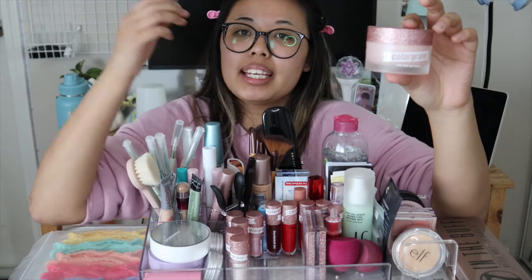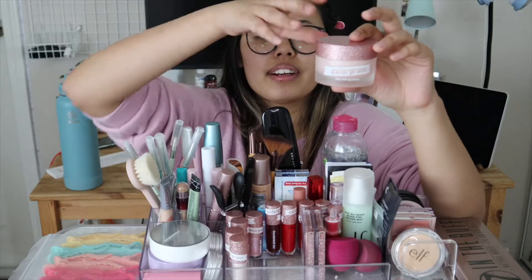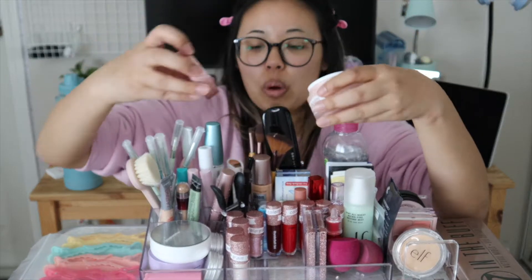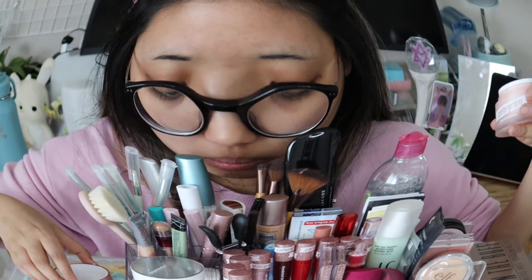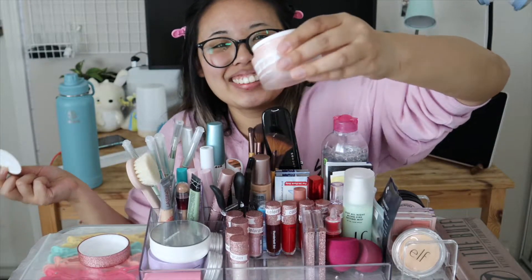This is the Rosy Tone-Up Cream that the character uses in the show. It came with a spatula but I dropped it on the floor last night and haven't washed it yet. It is a very muted pink color.